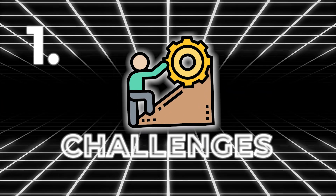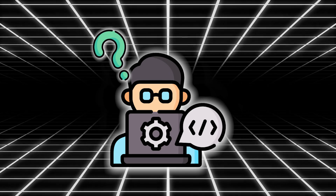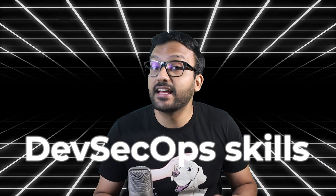Let me quickly run you through how this certification exam works. First, we test you with a bunch of challenges where you're given a problem to solve — something like find and fix a vulnerability in a piece of code, or figure out how to run a particular security tool. These challenges will be a hands-on test of your real-world DevSecOps skills and problem solving.